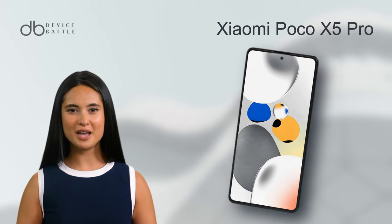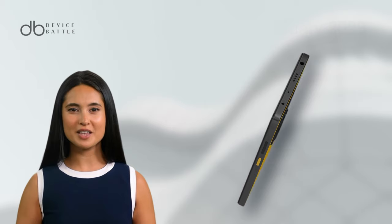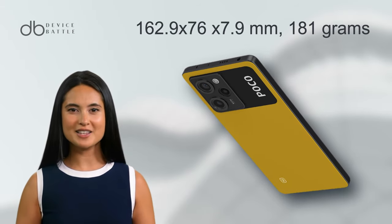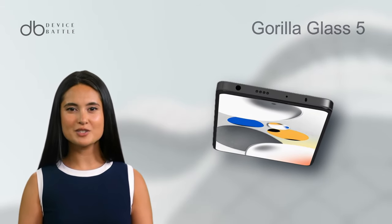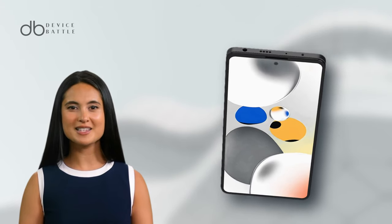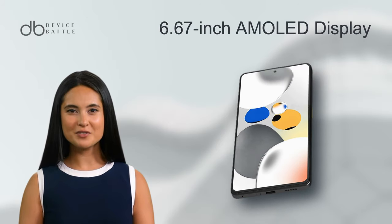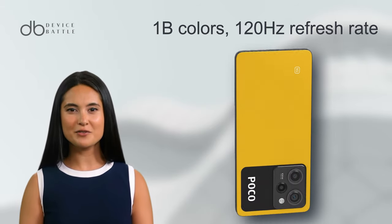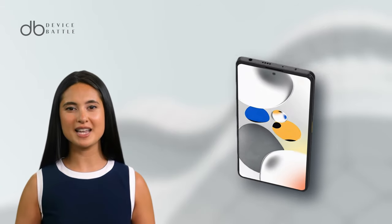Let's start with the Poco X5 Pro. This phone, launched in February 2023, boasts a sleek design with dimensions of 162.9 x 76 x 7.9 mm and weighs just 181 grams. Its durability is enhanced with Gorilla Glass 5 and IP53 dust and splash resistance. The device features a stunning 6.67-inch AMOLED display, offering 1B colors, 120Hz refresh rate, Dolby Vision, and HDR10+, perfect for vibrant and smooth visuals.